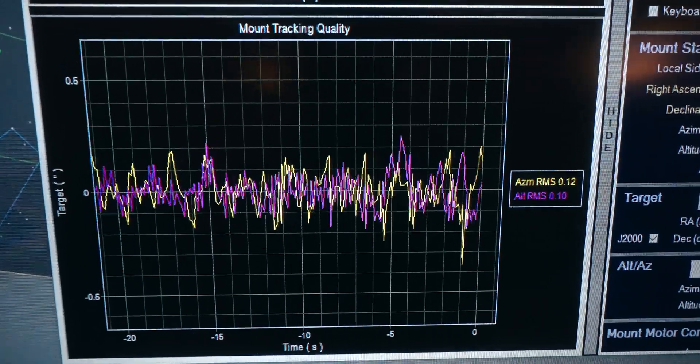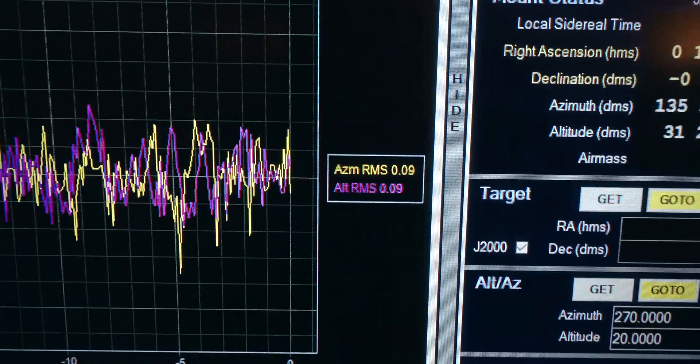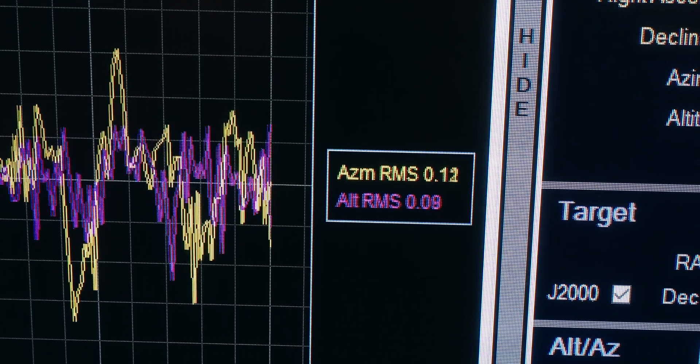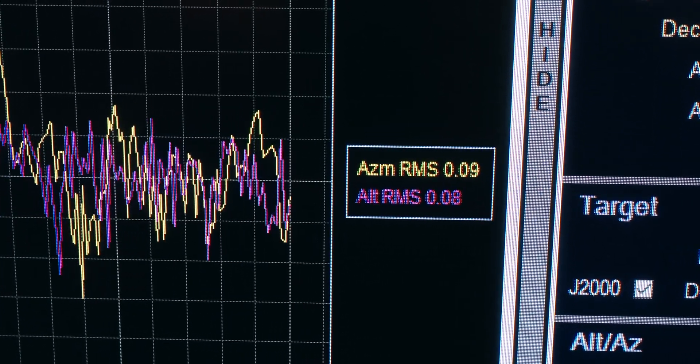I just want to take a second to show you the guiding performance of the CDK700 on this PlaneWave mount. Look at the RMS. I'm crying right now.